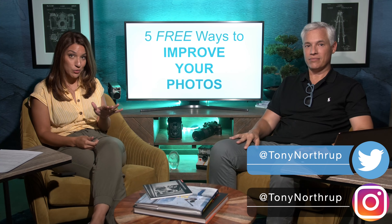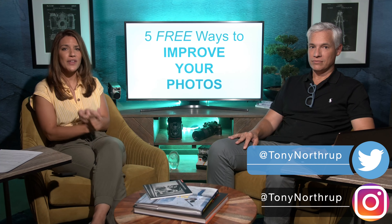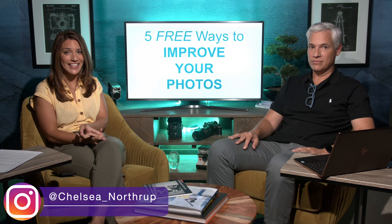Welcome to the Picture This Photography podcast where we talk about all things photography. This week we're talking about five free ways to improve your photography. You don't need fancy gear, you don't need to buy anything, you don't have to worry about techniques or anything like that. I guarantee that you will learn something, and people are especially going to be impressed with my one eye trick.